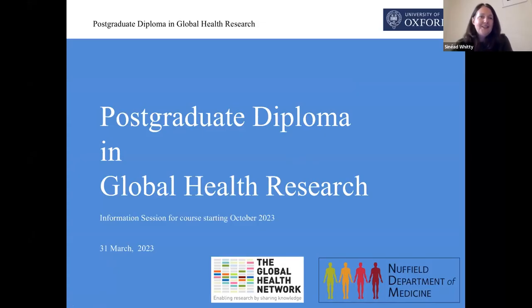Hello everybody, it's great to see so many of you joining us today and thanks to those of you who've introduced yourselves in the chat and asked some questions already. My name is Sinead Whitty, I'm the Acting Course Director for the brand new Postgraduate Diploma in Global Health Research here at the University of Oxford. I'm delighted to introduce the course to you today.